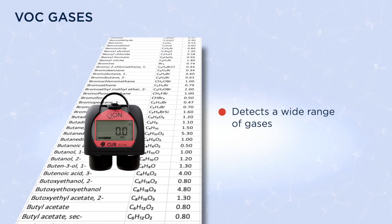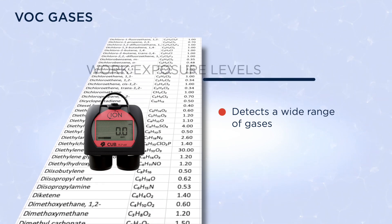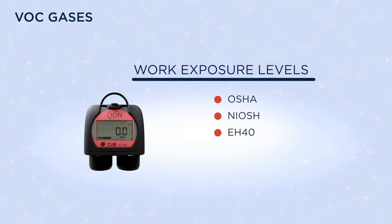It can detect a wide range of gases and has a gas table that includes official work exposure levels from OSHA, NIOSH, EH40, INRS and AGW.